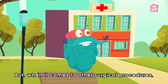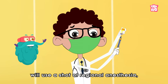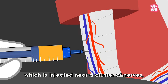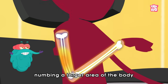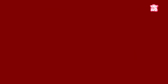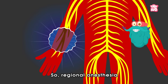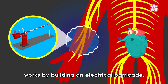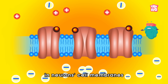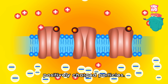But when it comes to other surgical procedures like an injury, the anesthesiologist will use a shot of regional anesthesia, which is injected near a cluster of nerves, numbing a large area of the body such as the arm, leg, or waist. As we know, pain travels through the nervous system as electrical impulses. Regional anesthesia works by building an electrical barricade — by connecting to the protein in the neurons' cell membranes that allow charged particles to pass through in and out, and blocking positively charged particles.